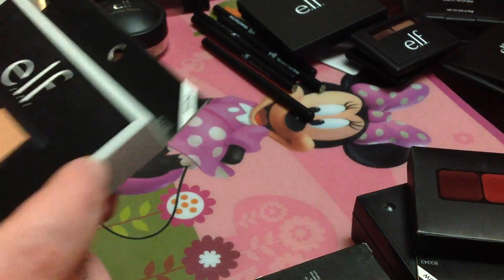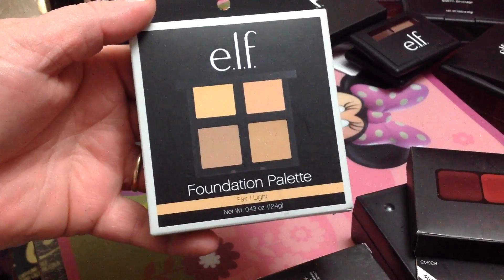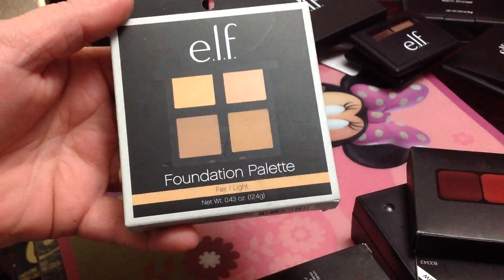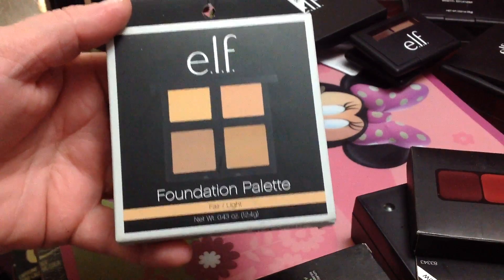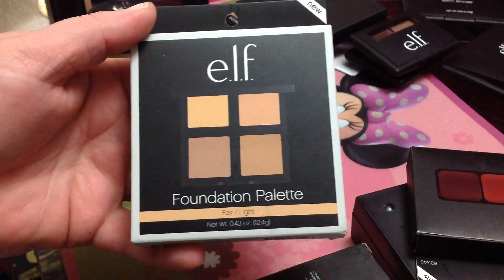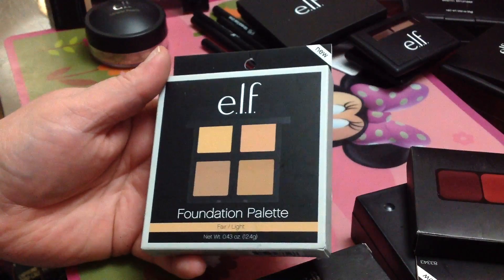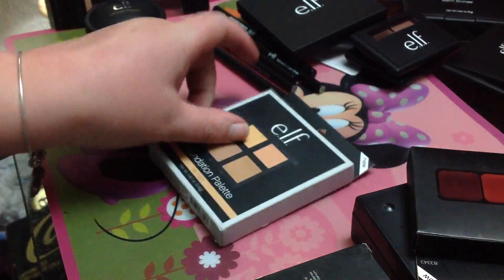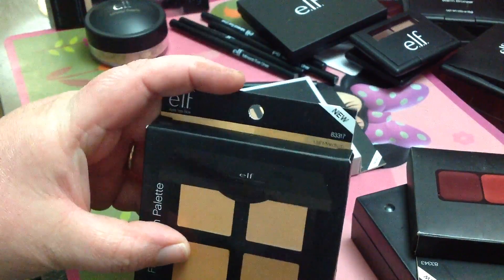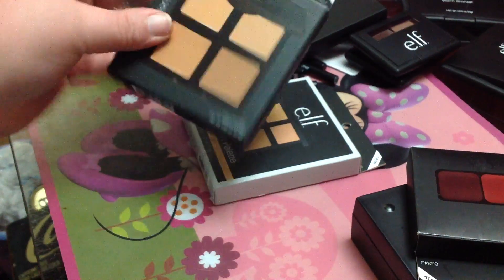This one I haven't taken out of the box yet, but it's a foundation palette — powders. I like the powder finish, so I'll brush some of these on if I feel a little too shiny, or if I just want to go lighter and not use the cream. Sometimes I don't use cream foundation at all — I'll just use this and it suffices. This one is fair light and this one is light medium.